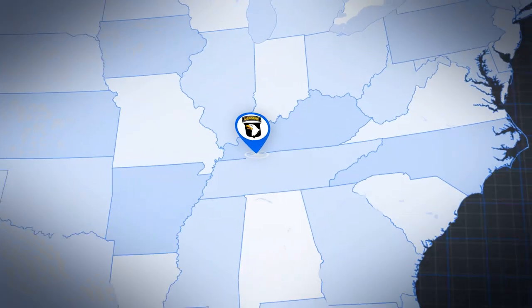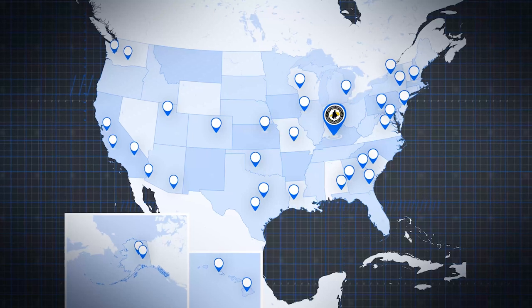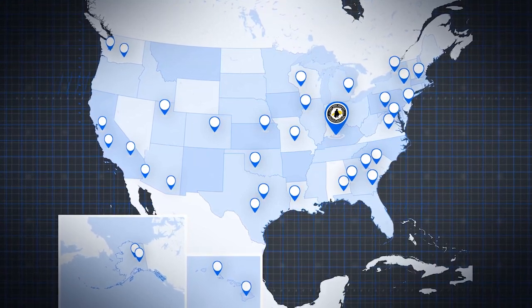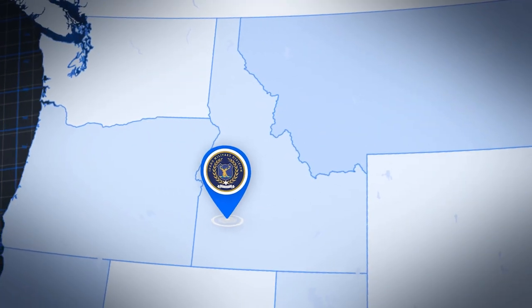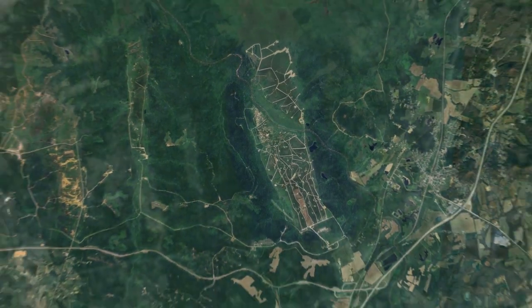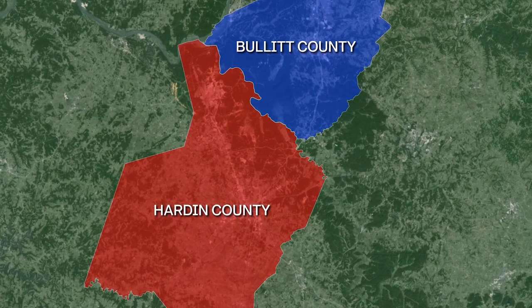The 101st Airborne Division out of Fort Campbell, Kentucky will be the primary user. However, units from all over will visit Fort Knox to tap into this training capability that is unique to just two other places — Fort Bliss, Texas and Orchard Combat Training Center near Boise, Idaho. The sounds of freedom, once again emanating from Fort Knox's southeastern area, stand to be just as familiar and frequent to those who have called Central Kentucky home for several years.